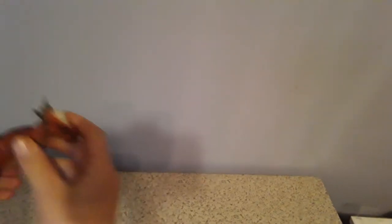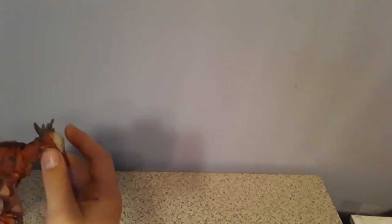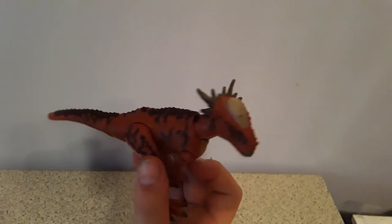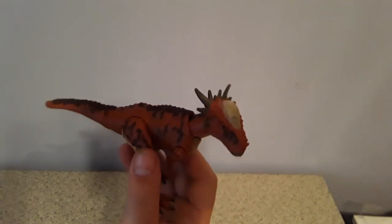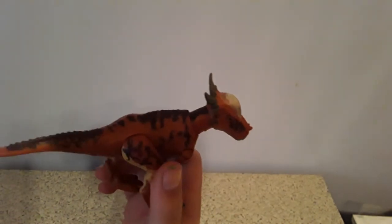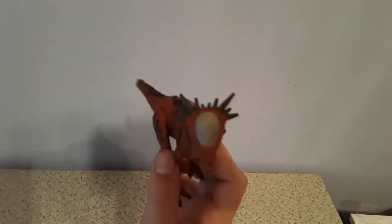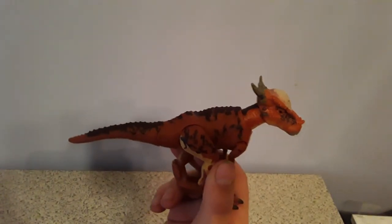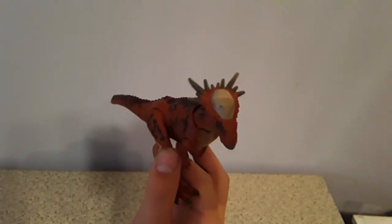The next one I have is the Stygimoloch. I think this one came out when Fallen Kingdom was making toys. I just got to say this is a really cool dinosaur and I really like the features and the texture on it. It looks really cool and yeah, it looks really great.